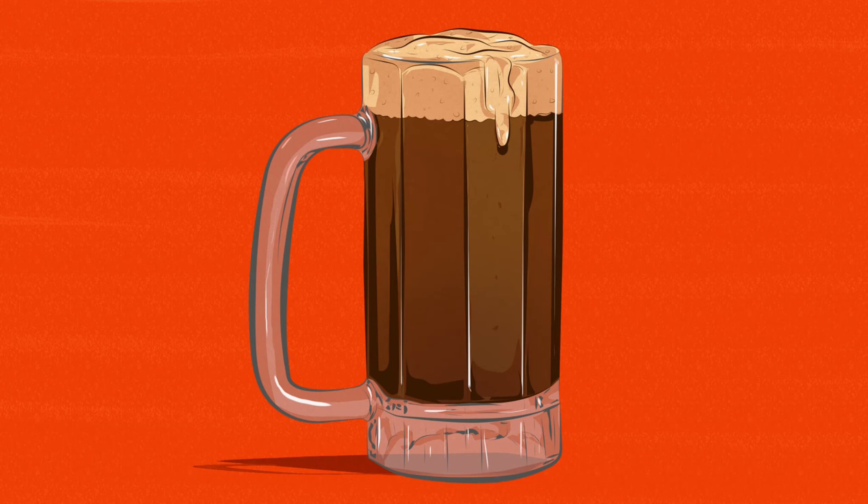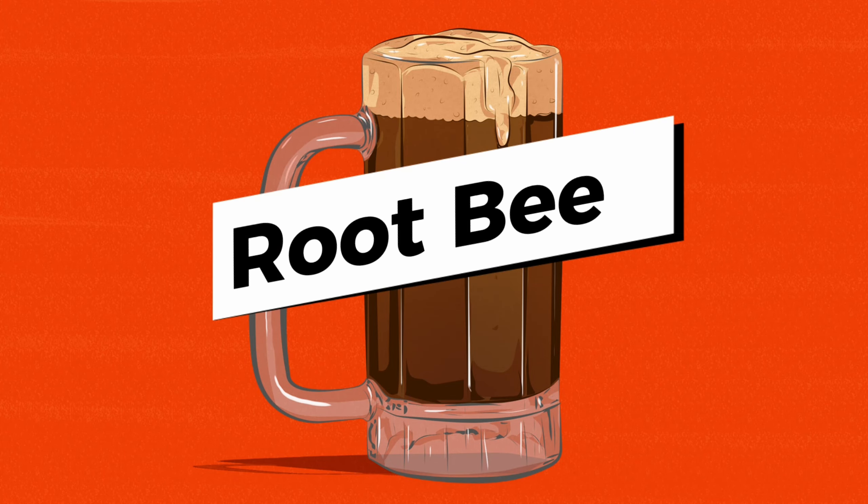What's up guys, today we are going to be trying a root beer from my home state, the state of Oklahoma. So y'all better buckle up. Editor, cue intro — yeehaw!